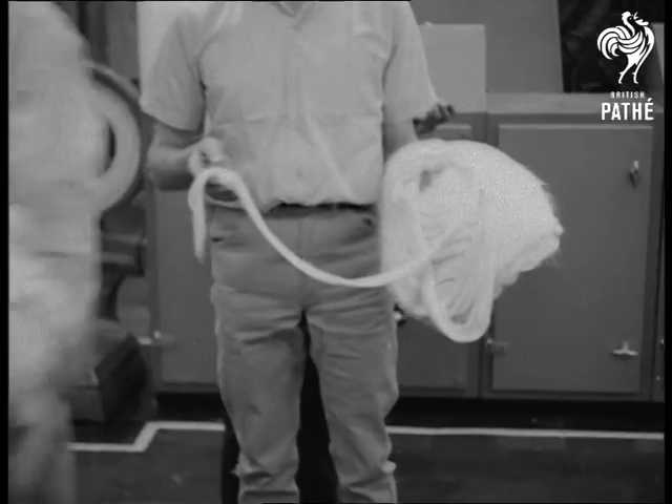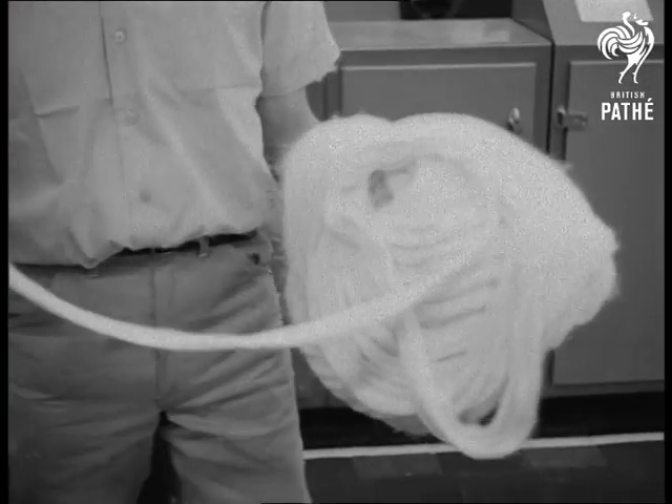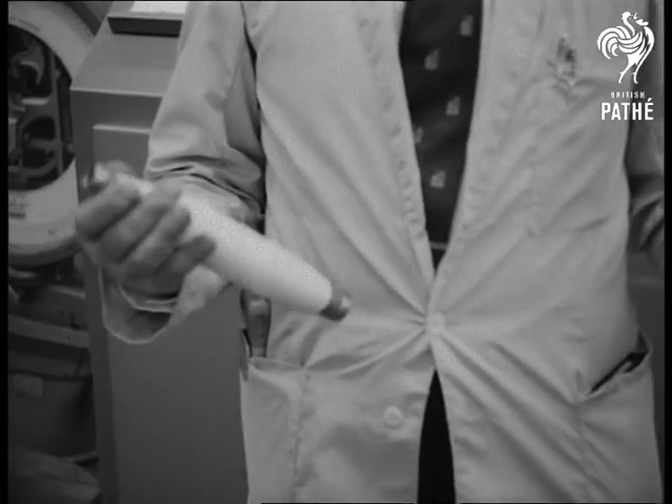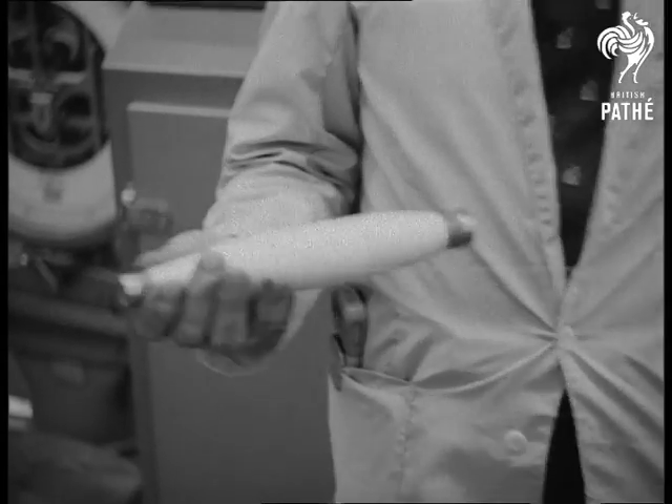So, from raw cotton to sliver, to soft yarn, to finished thread — every process controlled at the panel.